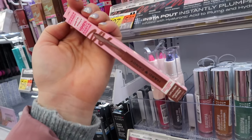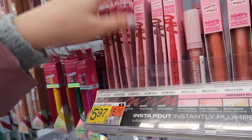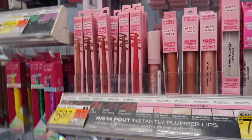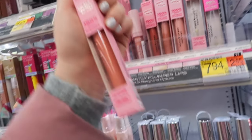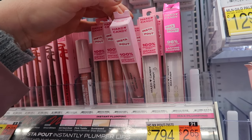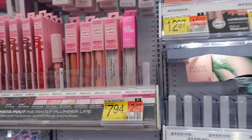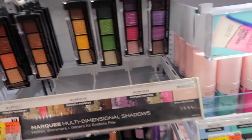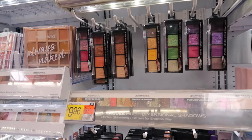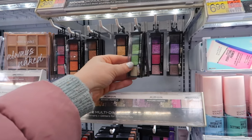Hard Candy also has some nice lip liner shades — boyfriend, kiss and tell, first move, and once bitten for red. They have insta pout instant plumping lip glosses in shades like pink teddy, cakewalk, girl next door, and a clear plumper. There's also a max pout which looks like a lip injection-type gloss for $7.94. Their eyeshadow palettes are great — I just did a video using their purple palette, and they're only $3.98, which is super affordable.